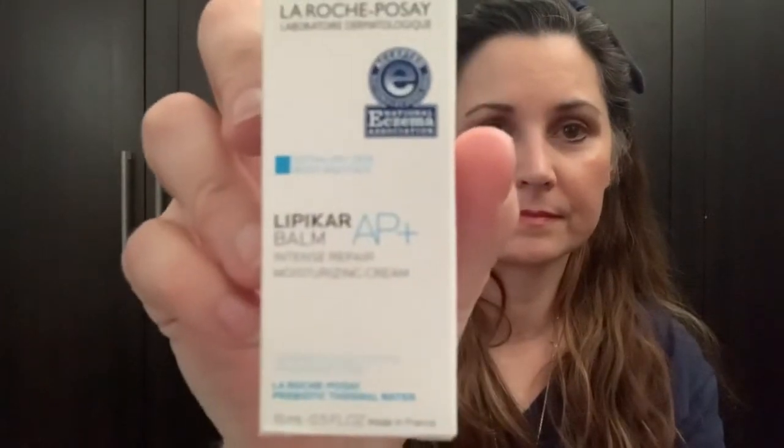The next is Ceramidin Cream — apply to your entire face to maintain healthy, hydrated skin. So it's not just a spot cream; it's for your whole face. That's okay, I need those and I like to try new ones. Next is La Roche Posay Lip Care Balm, intense repair moisturizing cream. And that's what it looks like inside.